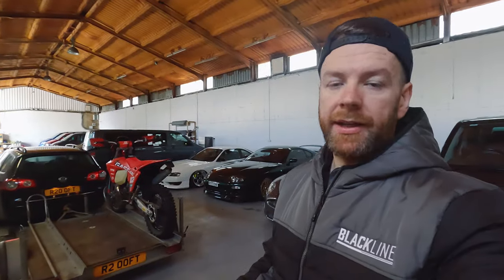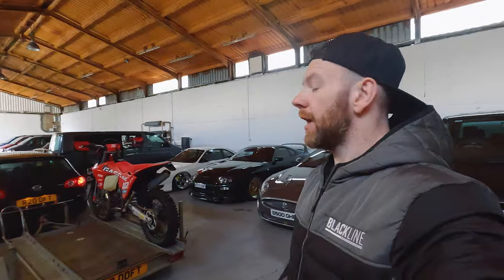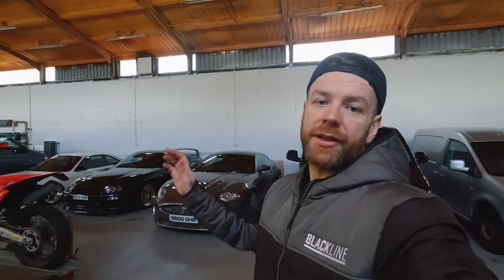All right, so that's just about it for Blackline today. You've seen the van, you've seen the plans. Next thing is to try and get it MOT'd before we import it, and then we can start ripping it apart and get the 3.2 in it. Looking forward to that. I will see you in the next video. Cheers.